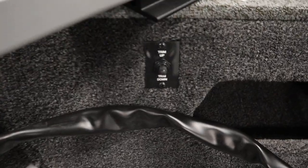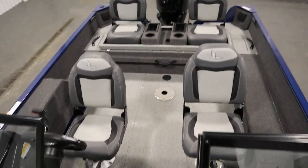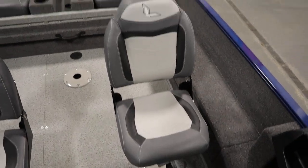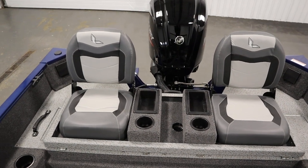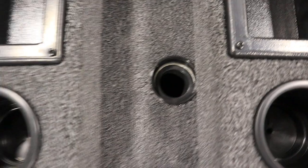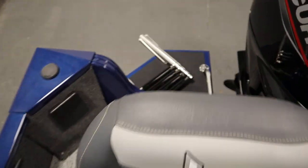It has a bow trim switch, gray full marine vinyl flooring, a stern recirculating livewell system underneath the bench seat, tilt steering, and an additional gray swivel fishing chair. It has the stern conversion bench seat with two flip-up jump seats, beverage holders, and storage. It also has a ski tow pylon base and a slider for the helm seat.